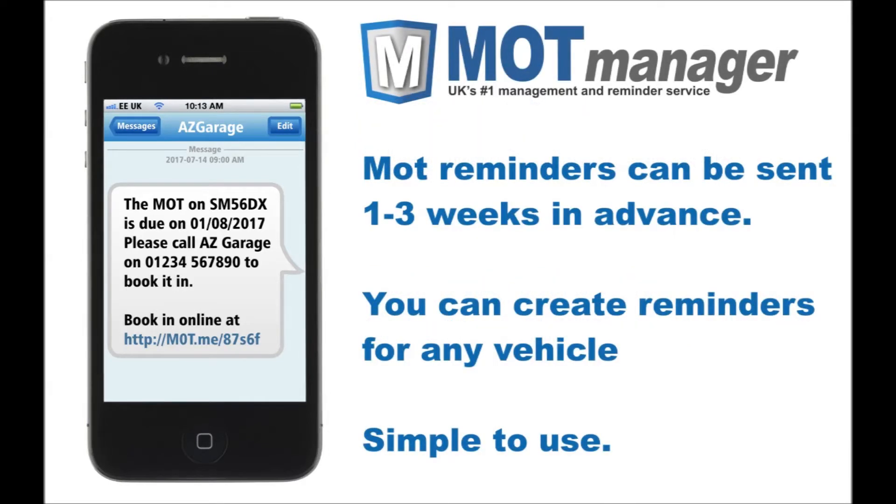MOT reminders can be created manually, one at a time, but also when checking the MOT expiry date and history whilst on the phone with the customer. With some reminders based on your own choice of notice, this can be anywhere between 1 and 3 weeks, with 2 weeks being typical.